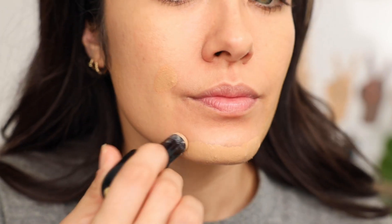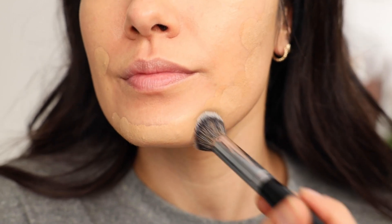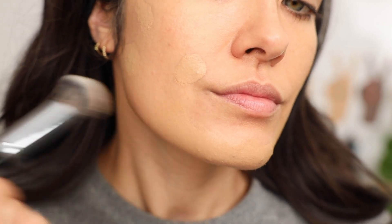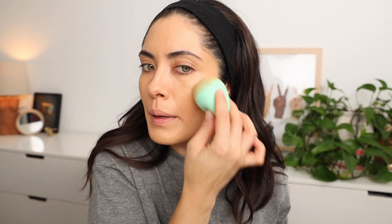Those two colors mixed together work perfectly. I'm then going to take a little kabuki brush and start blending it out — patting it in and then on the edges, buffing it out. By patting it in, I'm keeping the coverage on the blemishes and then blending out the concealer so it doesn't look too concentrated. For the final step, I'm taking my sponge and just lightly patting over my entire face to even everything out and further blend the concealed areas into the foundation.